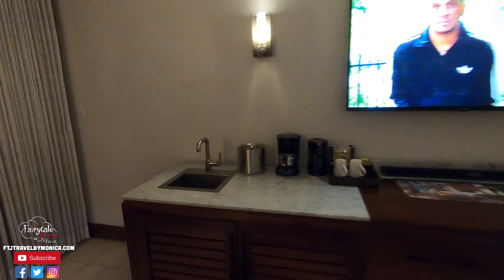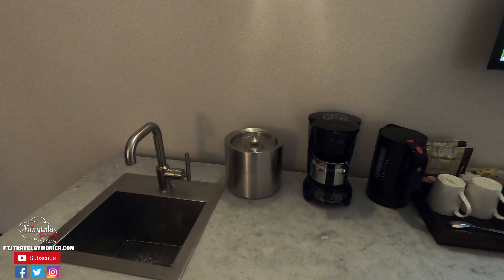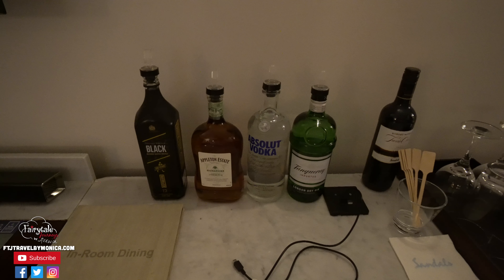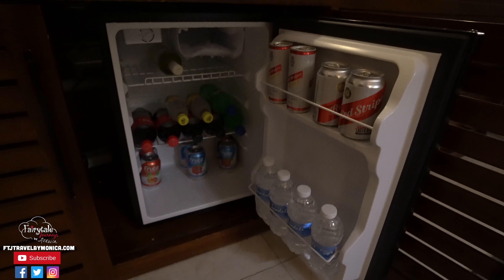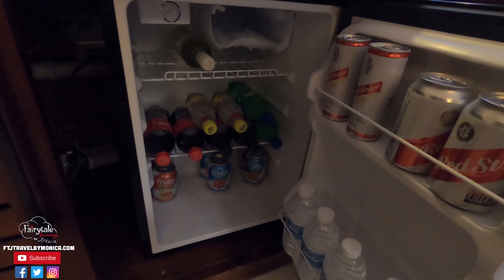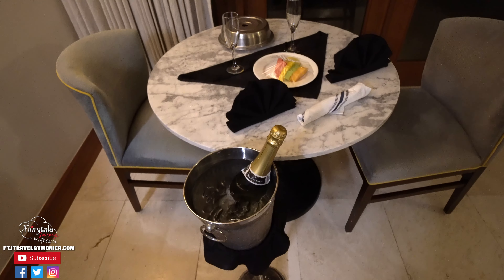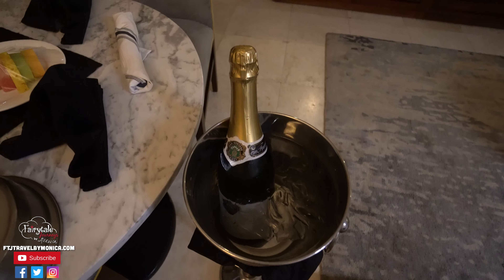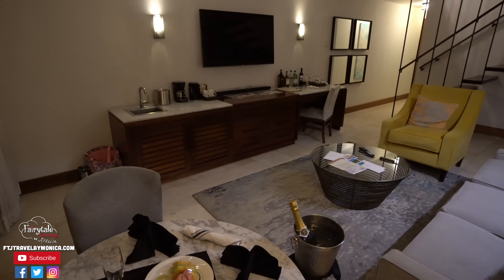There is an area here that has a wet bar, ice which your butler will fill up for you, a coffee maker, and a fully stocked bar. Under the wet bar there is also a fully stocked mini fridge. Before you come to a Sandals Resort and stay in a butler suite, you get to fill out your butler preferences — things you would like in your mini fridge and stocked. In addition, there is a small table that had, for us, welcome champagne, some fruit, and beautiful dessert, all here when we arrived.